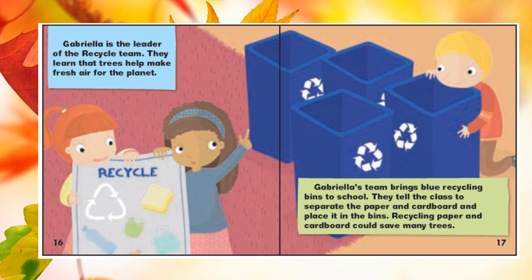Gabriella is the leader of the recycle team. They learn that trees help make fresh air for the planet. Gabriella's team brings blue recycling bins to school. They tell the class to separate the paper and cardboard and place it in the bins. Recycling paper and cardboard could save many trees.